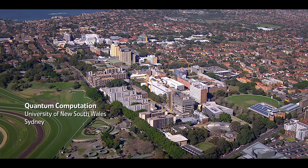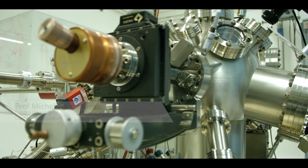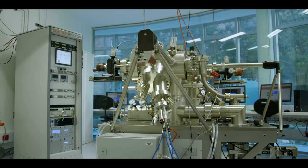Quantum computers are a new way of encoding information, where we can do lots of calculations all at the same time. It basically means we'll be able to do calculations in real time that otherwise would take many thousands of years.